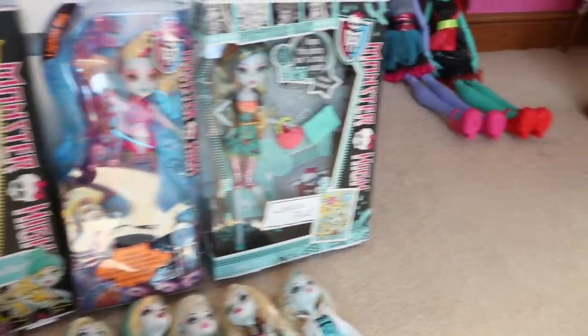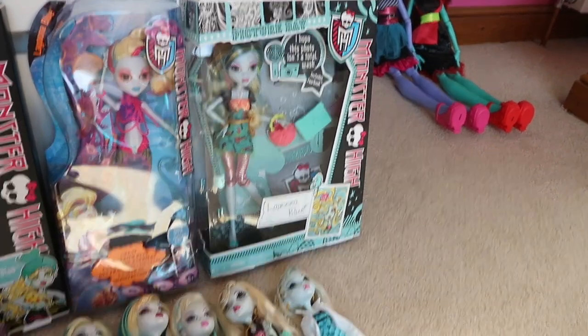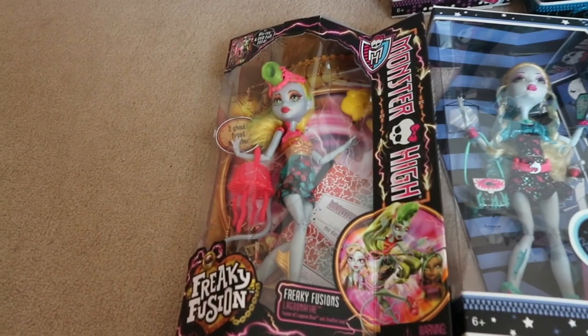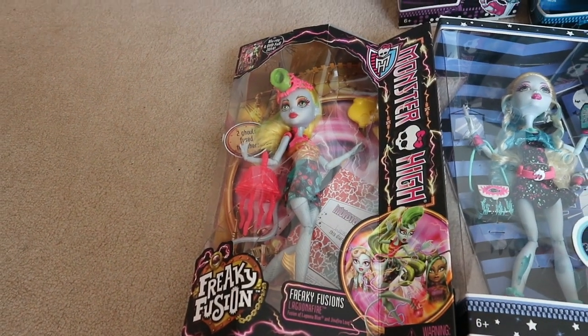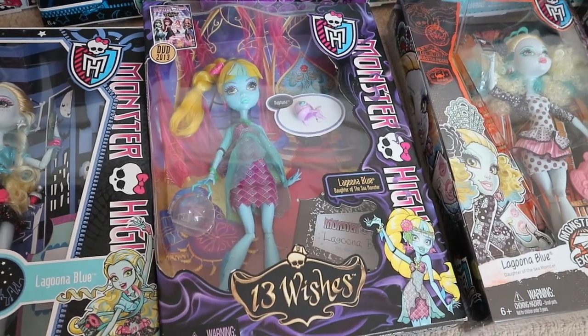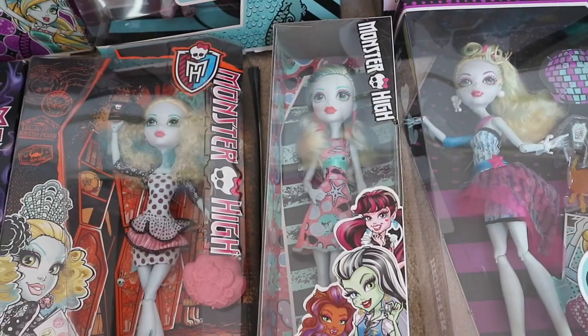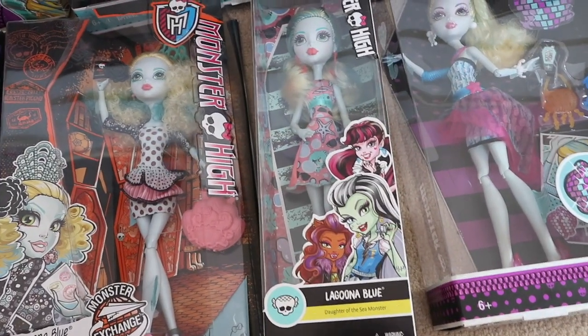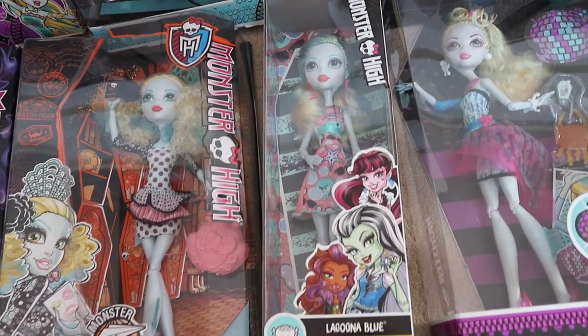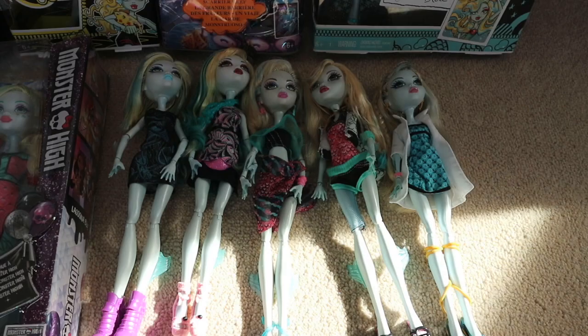The Great Scare Reef one, and I've also got Picture Day Lagoona Blue — which I do have two of, one of them is customized and then one of them is inbox. Down here I've got the Freaky Fusion Lagoona Blue, or Laguna Fire. I've also got Ghouls Night Out Lagoona Blue, 13 Wishes Lagoona Blue, the Monster Exchange Lagoona Blue, the emoji Lagoona Blue — they're gorgeous — and then the Welcome to Monster High Lagoona Blue.